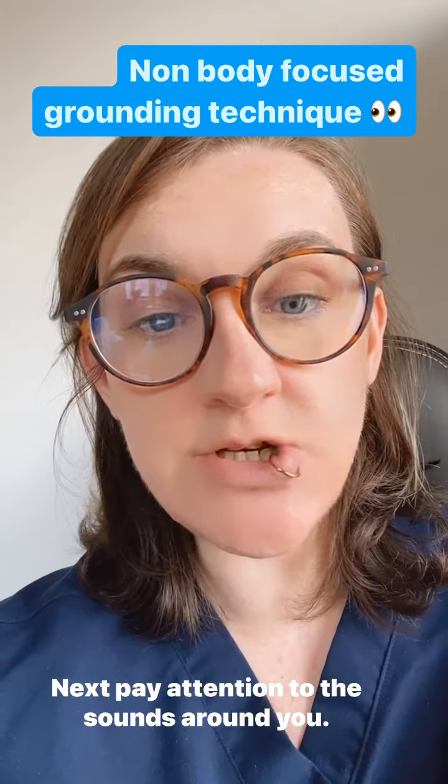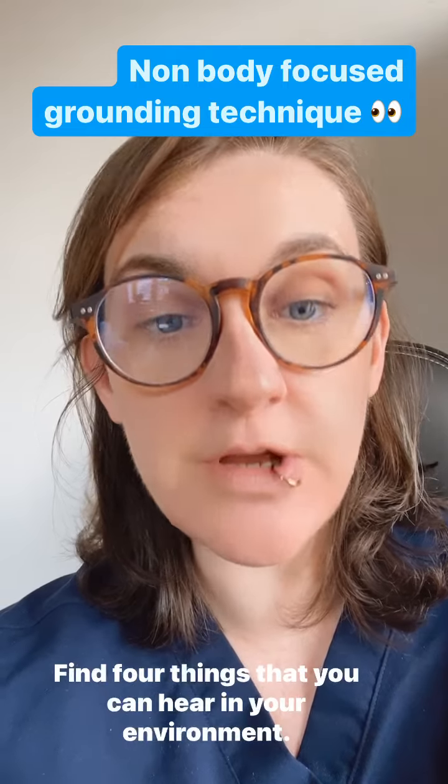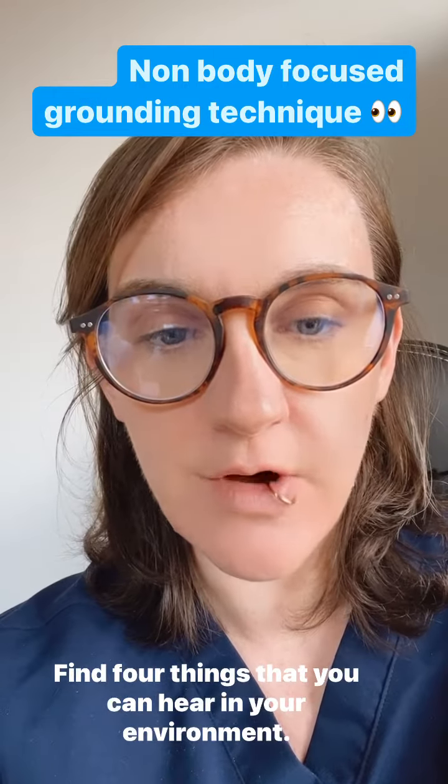Next, pay attention to the sounds around you and find four things that you can hear in your environment.